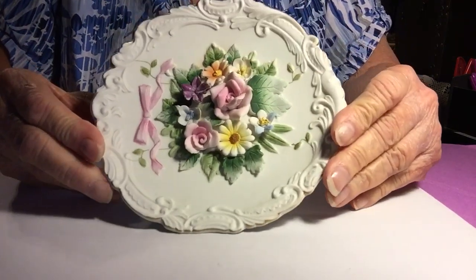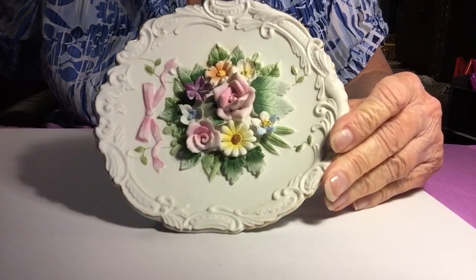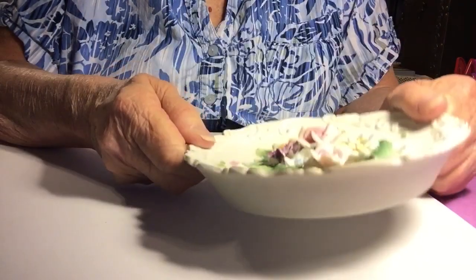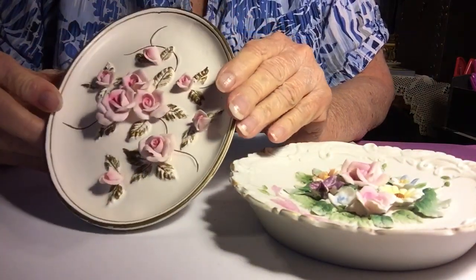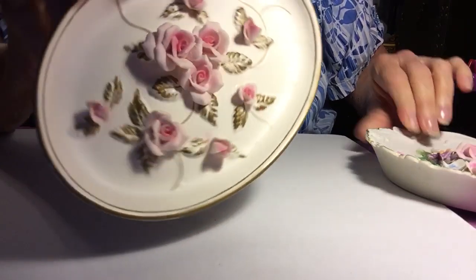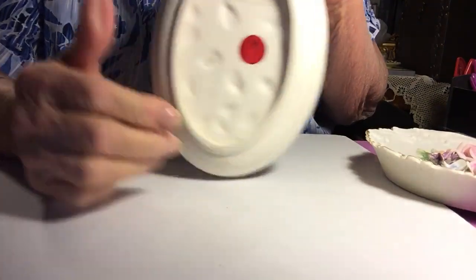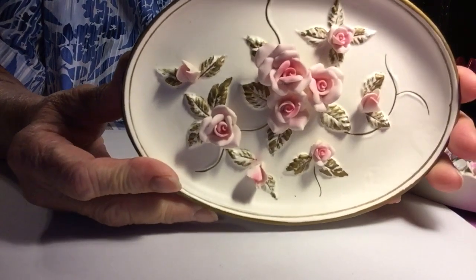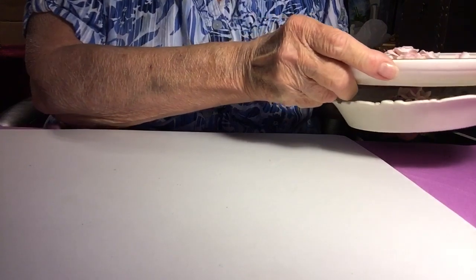Another Lefton piece is this one — a beautiful plate. This was $1.50. It does have a Lefton mark on the back. You can hang it up this way or that way. Aren't those pretty? Those pretty pink roses.